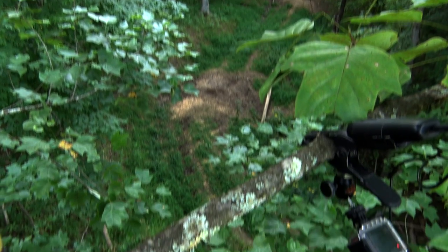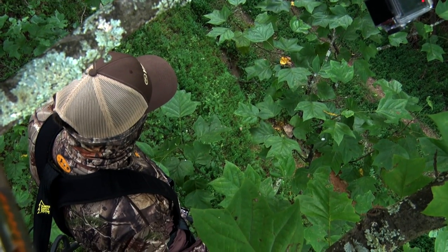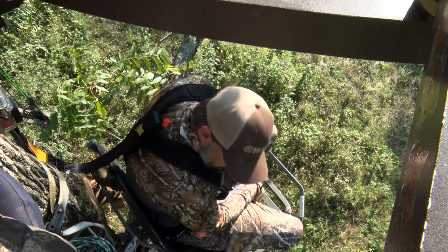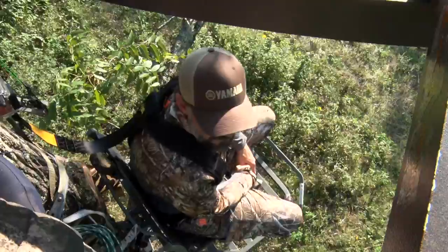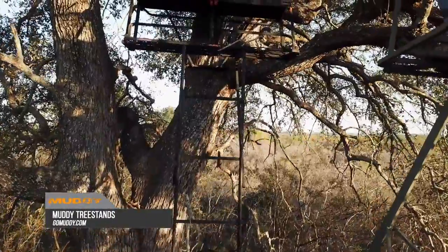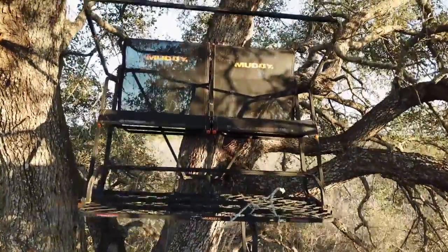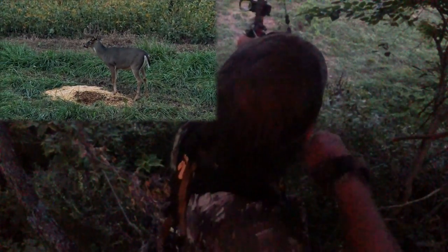And then finally, being comfortable. There's nothing worse than being in a stand and losing feeling in your feet after about one minute, because then you're moving. When you're moving, you're making sound, and there are unnatural things going on in the environment which allows deer to pick you off. Modern stands — by companies like Hawk and Muddy — are designed to allow you to be comfortable, safe, and secure. And when that moment of truth comes, put yourself in position to get the shot.